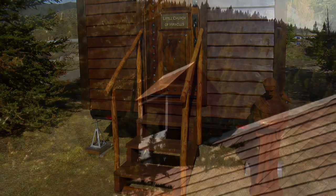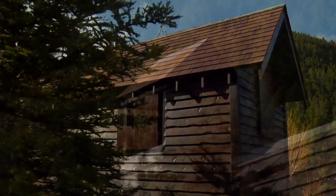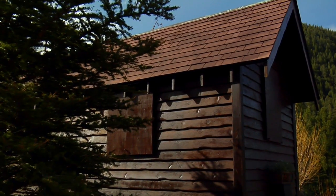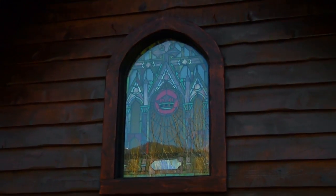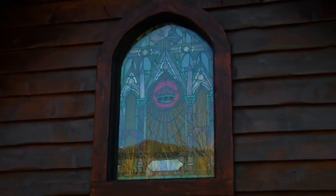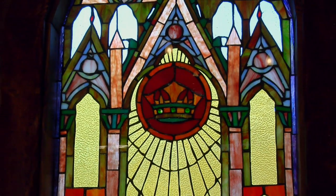The hand-railed staircase and steeple with bell are removable for transport. The stained glass windows are triple-glazed, custom-built, and come with removable covers.